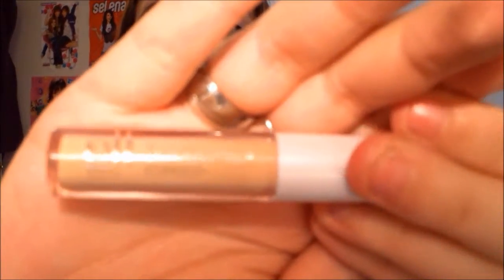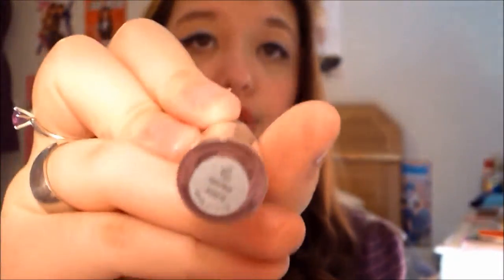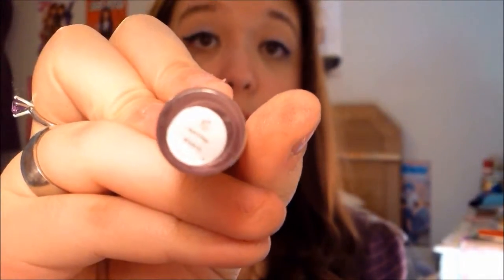The concealer I've been obsessed with lately is by ELF — this is their Tone Correcting Concealer. The packaging is already coming off because I use it so much. This is in the color Apricot Beige, and ELF really needs to make their packaging words bigger because you can't read anything.